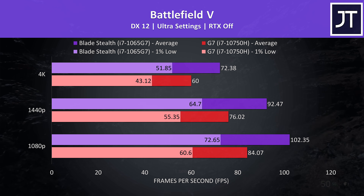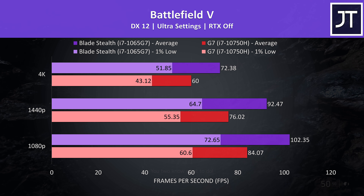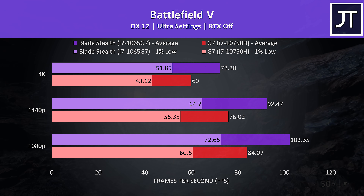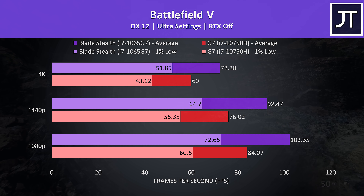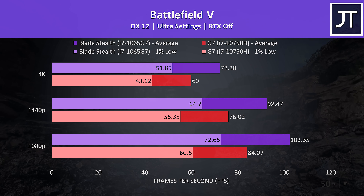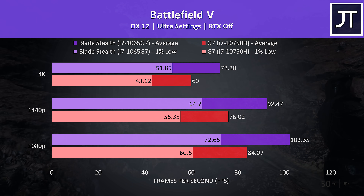Battlefield 5 was tested in campaign mode by running through the same mission on both laptops. The larger Dell G7 with the higher-powered CPU is shown by the red bars, and the smaller Razer Blade Stealth with the weaker CPU by the purple bars, tested at 1080p, 1440p, and 4K. In all instances, the Blade came out at least 20% faster in average frame rate.